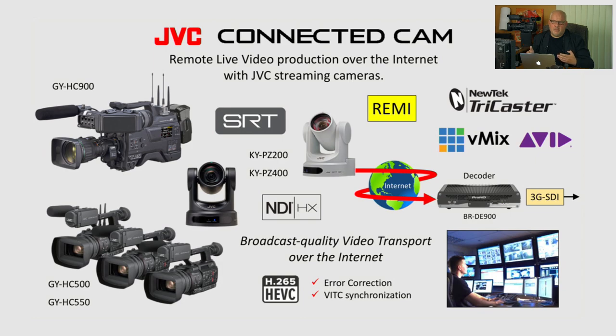As you may remember from my previous webinars, we are talking about JVC Connected Cam series of cameras specifically designed for remote production over the internet, which is abbreviated Remi. We have JVC 500 and 550 handheld series camcorders and JVC 900, our flagship 2/3-inch 3-chip camera, which is also configurable in studio, all equipped with the integrated SRT encoders. With a simple push of the button, cameras can send high-quality broadcast-quality video transport over the internet to the decoder or directly to NewTek TriCaster or mix switchers equipped with SRT receivers.